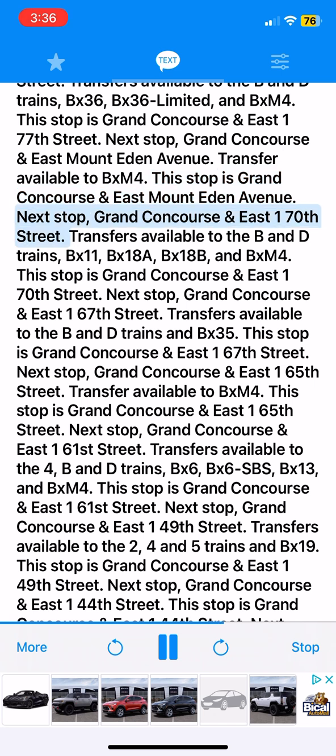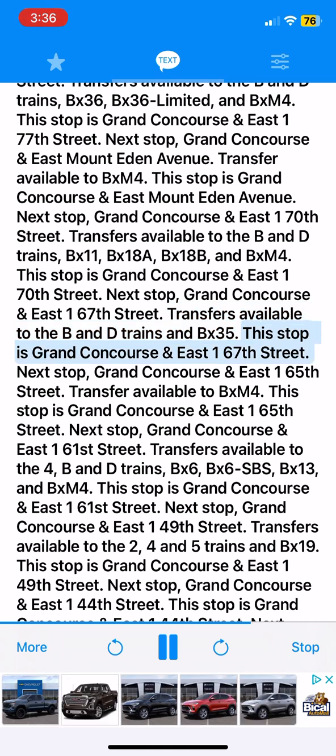Next stop, Grand Concourse and East 170th Street. Transfers available to the B&D trains, BX11, BX18A, BX18B and BXM4. This stop is Grand Concourse and East 170th Street. Next stop, Grand Concourse and East 167th Street. Transfers available to the B&D trains and BX35. This stop is Grand Concourse and East 167th Street.